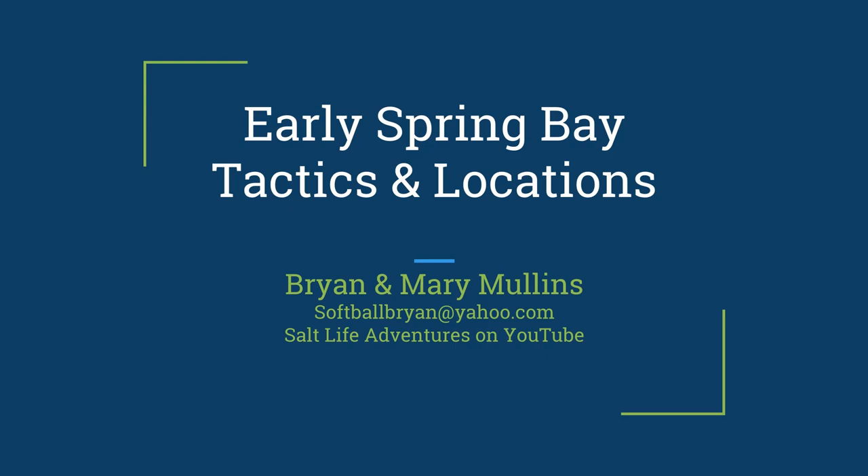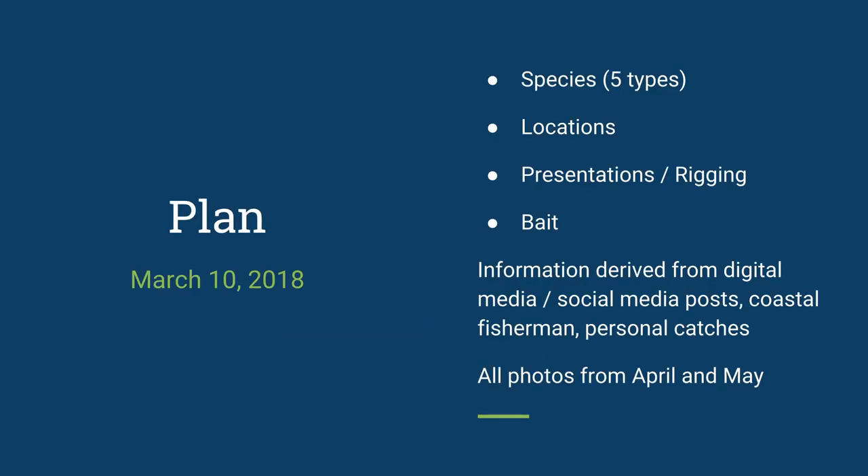So that's what this is going to be about — from right now, March, till about mid-May, and then after that it probably switches over a bit. Everything on this video is derived from information, none of this is speculation. This is all results from fishing success, information gathering, and data mining. The plan today is five species of fish: where to catch them, their locations, different presentations and rigging to use, and bait. All the photos in this are from April and May fishing, no photos are from any other time.